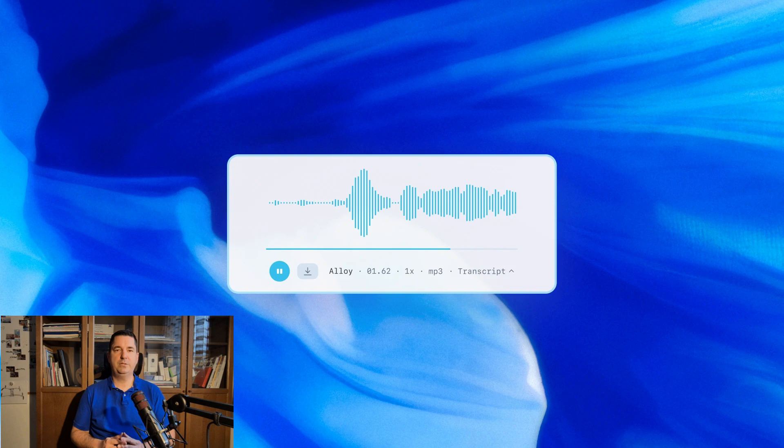OpenAI also introduced a new text-to-speech model that you can instruct to speak in specific styles — for example, talk like a sympathetic customer service agent. This allows developers to give AI voices distinct personalities. These models became available on March 20th and let apps have more natural, customized voice interactions. Talk about finding a voice, literally, for your AI.